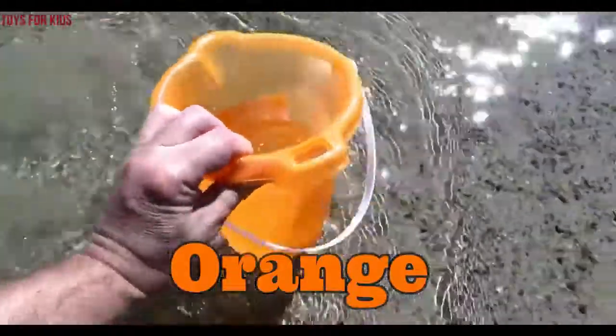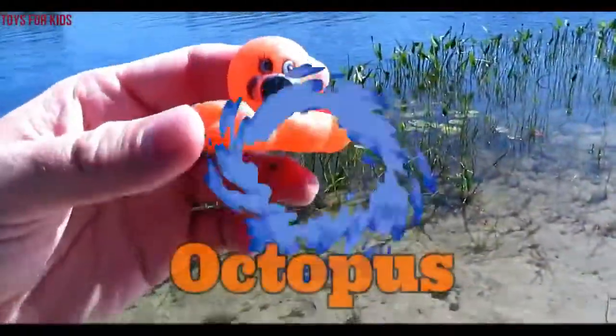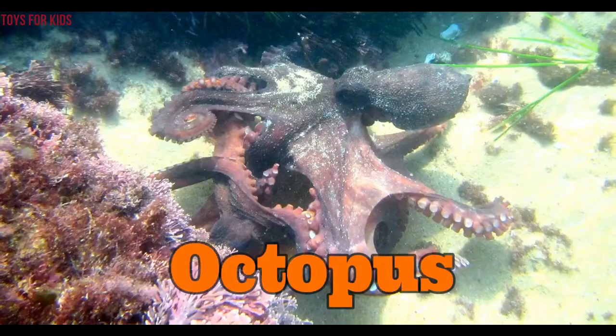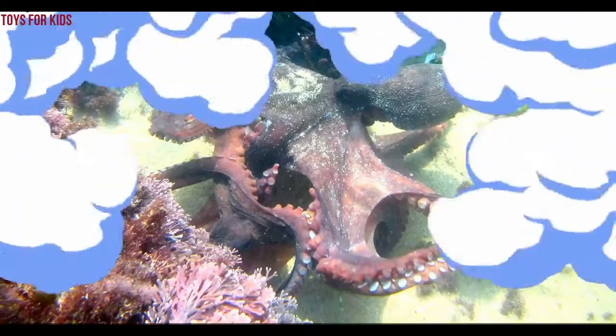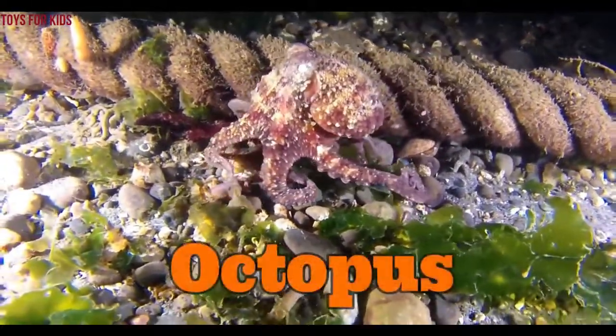Orange. Orange. We have an orange octopus. Octopus. Wow. Octopus.